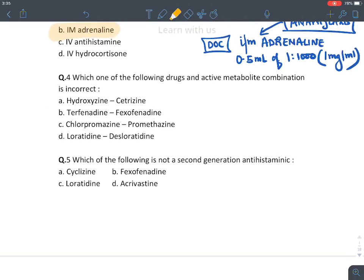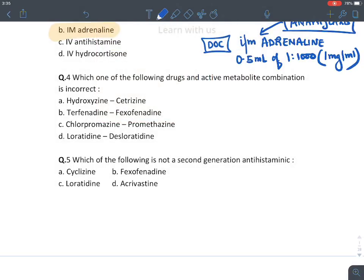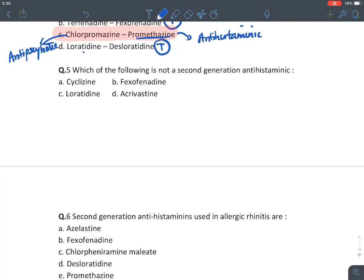Regarding active metabolite combinations: hydroxyzine's active metabolite is cetirizine — true. Terfenadine's active metabolite is fexofenadine — true. Loratidine's active metabolite is desloratidine — true. The incorrect statement is option C: chlorpromazine and promethazine. Chlorpromazine is an antipsychotic drug, while promethazine is an antihistaminic drug — they are not a drug-metabolite pair.